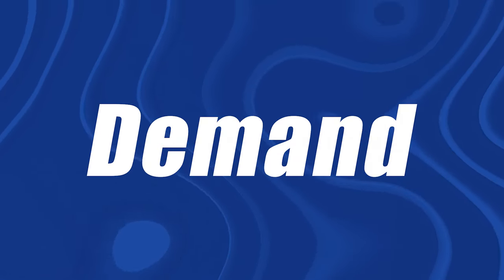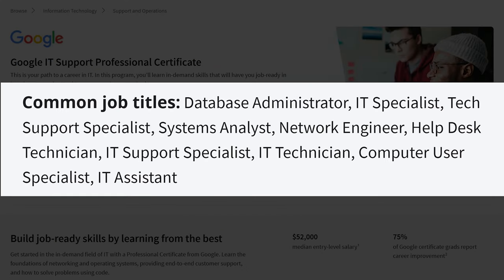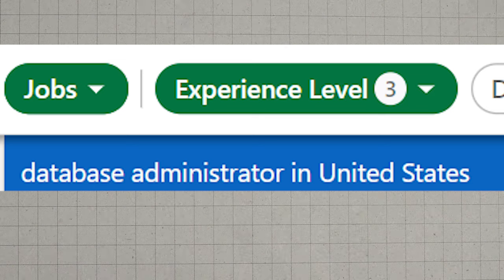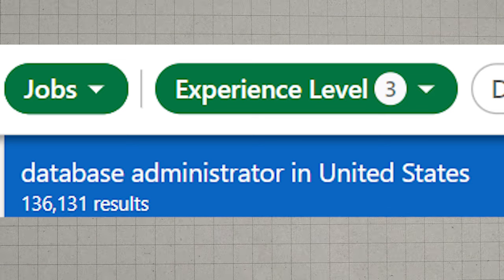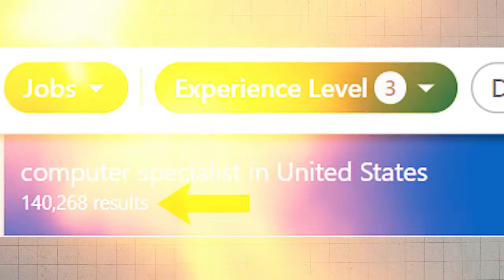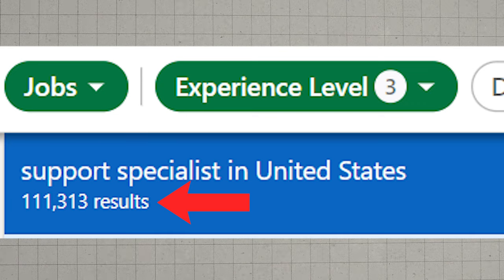Next, we're going to talk about the demand for careers you can go into with this certification. The real first career you're probably going to go into is IT help desk. You might also go into support specialist. Some of the other careers listed would require further certifications, but the Google certification will get you a significant amount of the way there. On LinkedIn at the entry level: database administration shows 136,000 results, computer specialist 140,000, and support specialist 111,000.